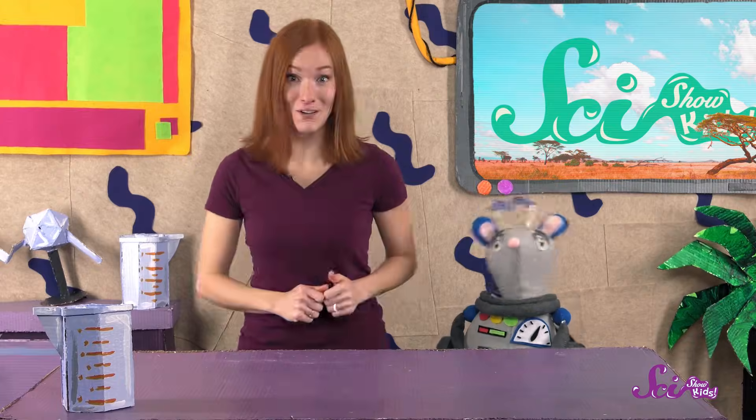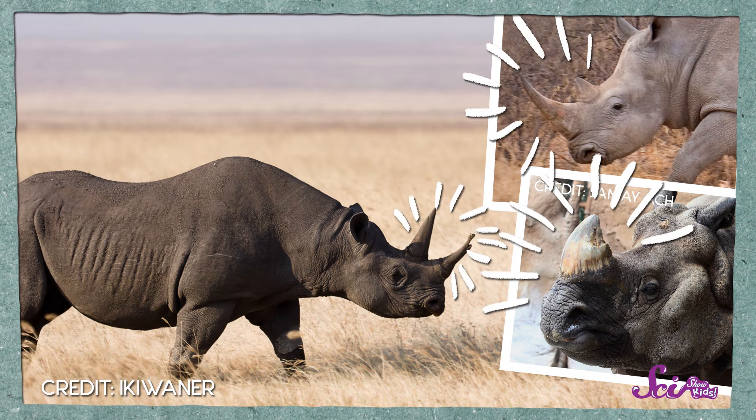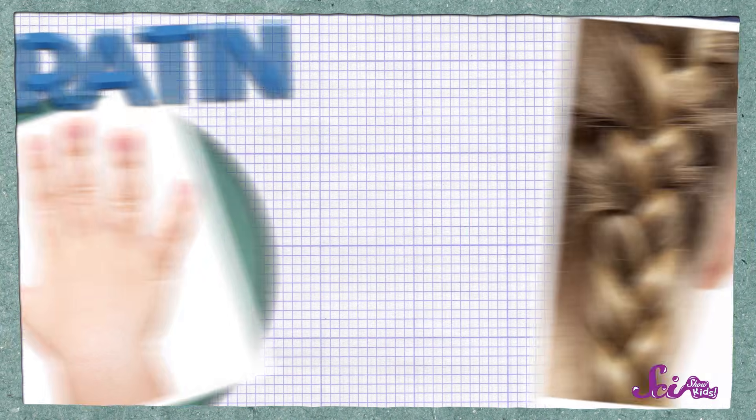What's another thing that all rhinos have in common? Here's a hint — it's pretty easy to see when you're looking at them. That's right, Squeaks! They all have those big horns on their noses! Rhinoceros horns are made of a material called keratin, which is the same stuff that your hair and fingernails are made of.